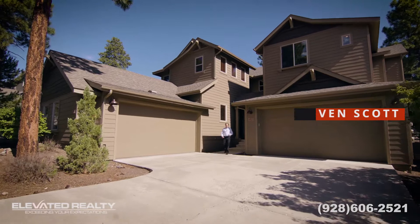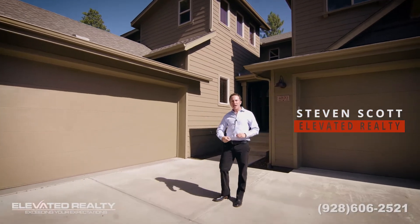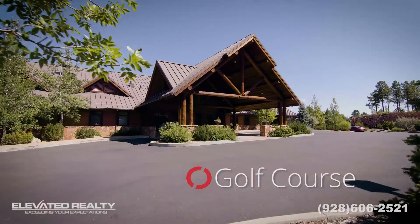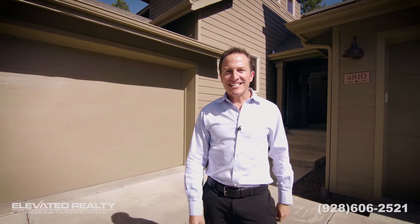Hey friends, Steven Scott with Elevated Realty. I've got a treat for you today. We are at 4814 West Quick Draw, in the beautiful gated community of Flagstaff Ranch, which features golf course, clubhouse, tennis, swimming — you name it. Let's go check out the inside real quick.